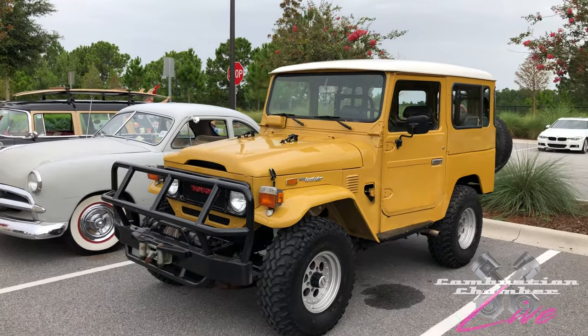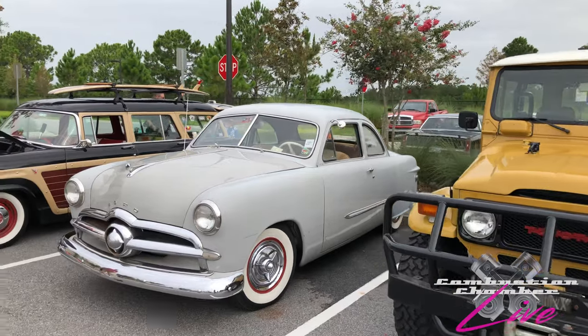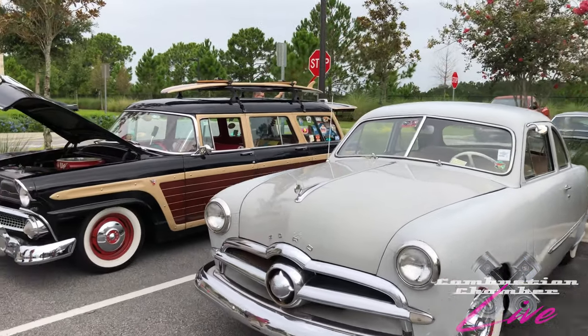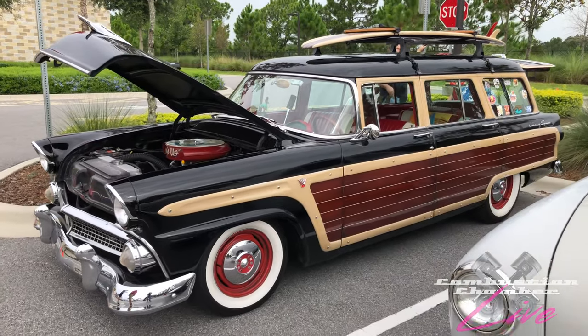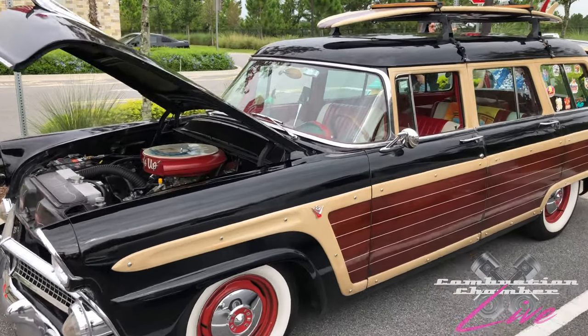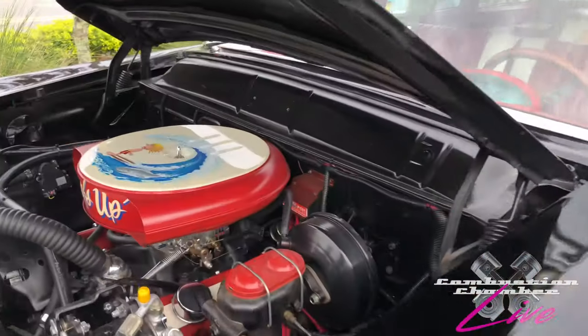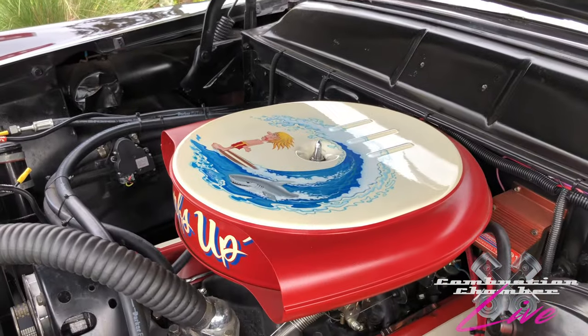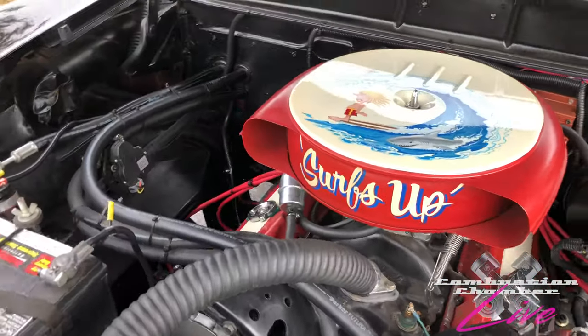We do have an old school Toyota Land Cruiser here — awesome to see. And there's a classic Ford, actually two classic Ford cars. You've got the surf's up car here — very cool, I've seen this car before at some shows. He's got the surfboard, the wood paneling — it's a very classic looking car. He's got the painted air cleaner there. Very neat, saying 'surf's up.'